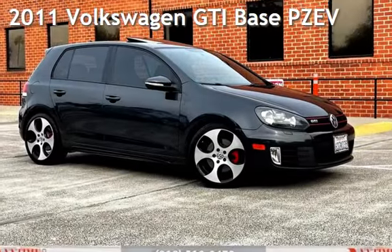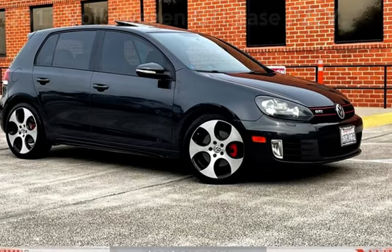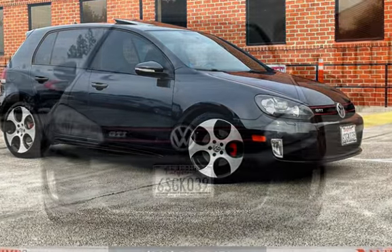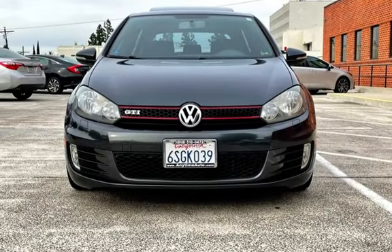Presenting a pre-owned 2011 Volkswagen GTI. This four-door hatchback has a four-cylinder, 2.0-liter i4 engine, with front-wheel drive, and a six-speed manual transmission.